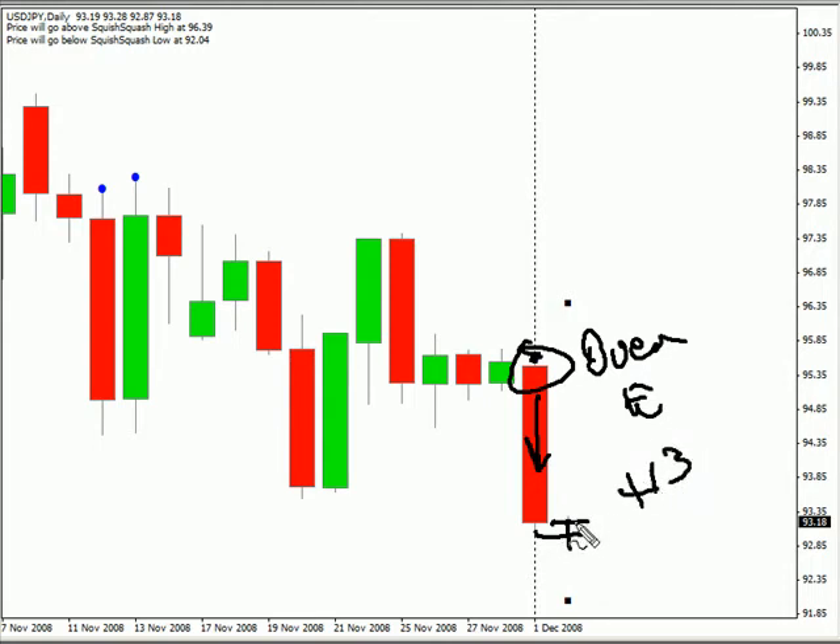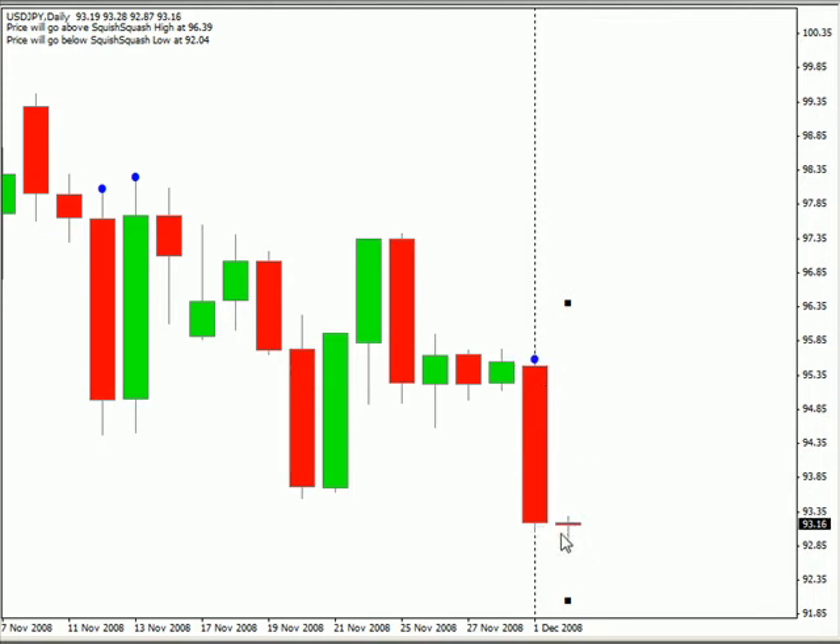Now I realize that it's already moved and I don't know if I would go ahead, since it has retraced, and take that trade on again. That's up to you.